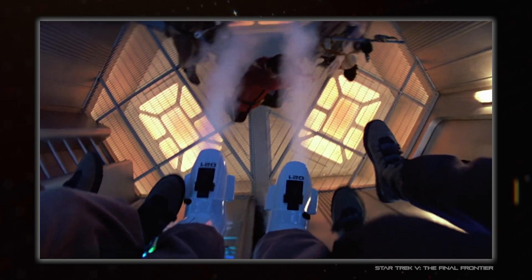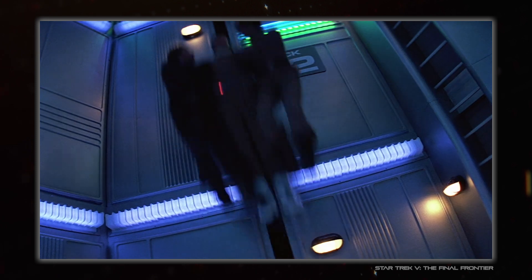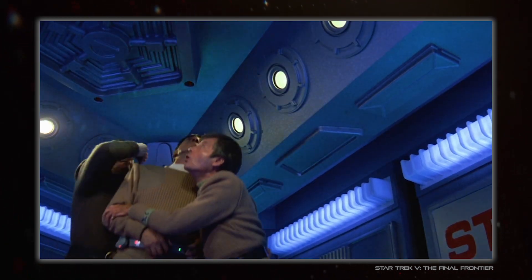The turbolift jet boot scene in The Final Frontier is a bit of a goof, but the intent was never to show the right number of decks — the idea was to show that jet boots go fast by having numbers going up. 99% of the audience wouldn't notice or even care.